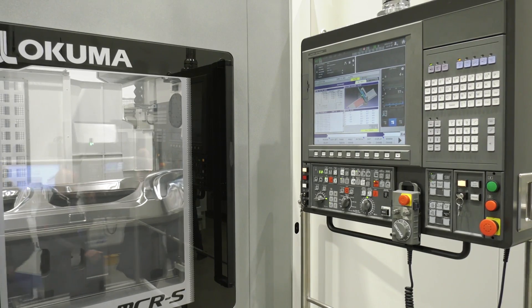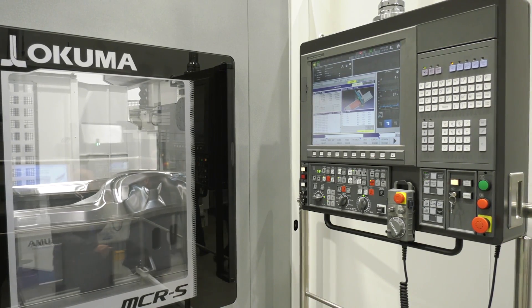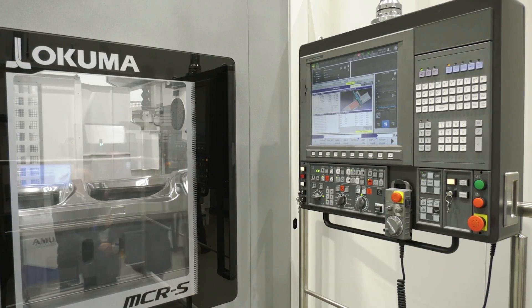That's quite interesting, because from the background of Okuma from a UK perspective, we know best-selling machines like the Multus. But this really was the start of Okuma. It was the start of Okuma in the 50s when we built our first double-column machining center, and we are extremely successful in the Asian market.